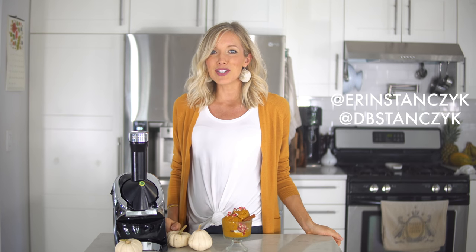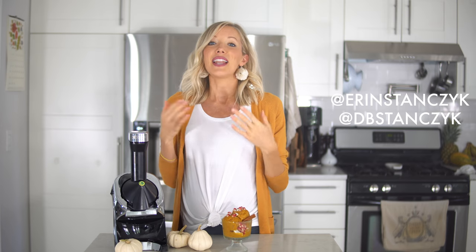And bonus — if you want a second opportunity to be entered into this giveaway, head over to Instagram at DB Stanzik and at Erin Stanzik and follow the directions there.